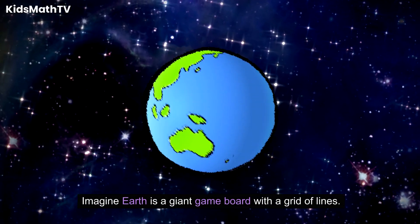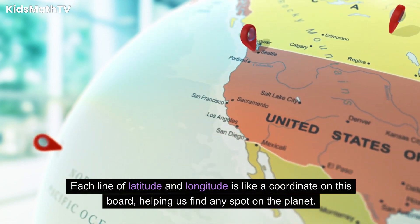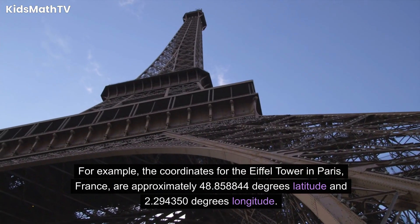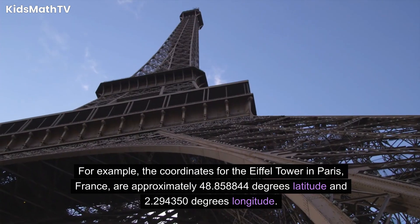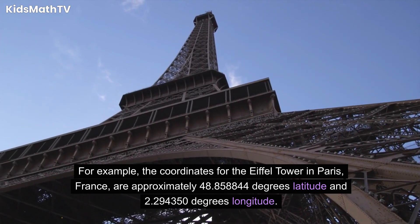Imagine Earth is a giant game board with a grid of lines. Each line of latitude and longitude is like a coordinate on this board, helping us find any spot on the planet. For example, the coordinates for the Eiffel Tower in Paris, France, are approximately 48.858844 degrees latitude and 2.294350 degrees longitude.